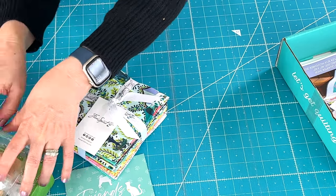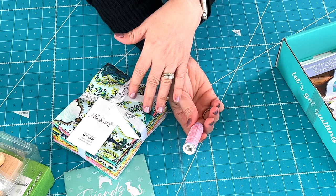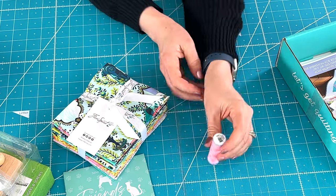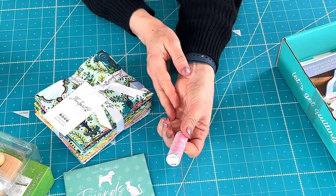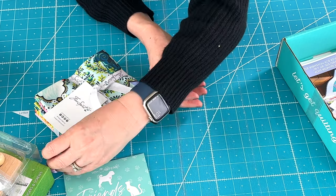Next is some variegated thread and it's going to go beautifully with this Tula Pink fabric. With Valentine's just around the corner, this is a really fun thread to have in your stash.